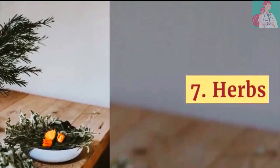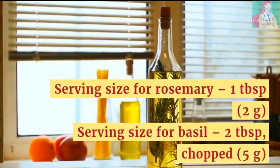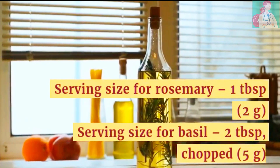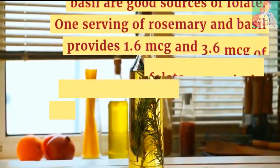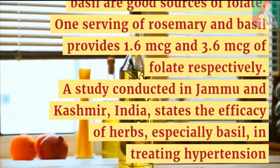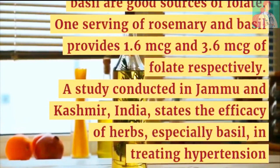Number 7: Herbs. Serving size for rosemary is 1 tablespoon, while for basil it is 2 tablespoons chopped. Basil and rosemary are good sources of folate. One serving of rosemary and basil provides 1.6 and 3.6 micrograms of folate respectively. A study conducted in Jammu and Kashmir, India, states the efficacy of herbs, especially basil, in treating hypertension.